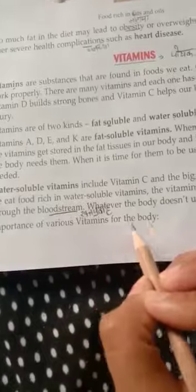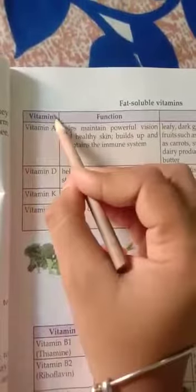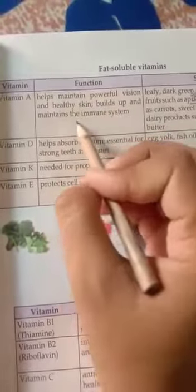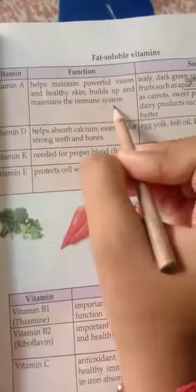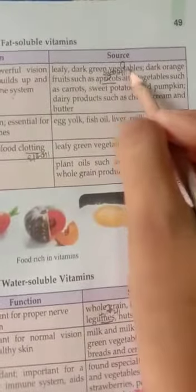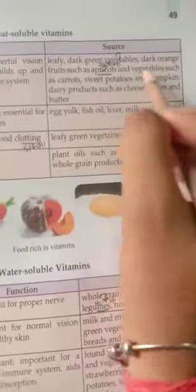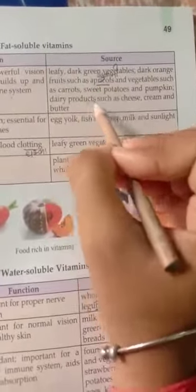Now we will look at the importance of various vitamins for the body. First, fat-soluble vitamins — their sources include dark orange fruits such as apricots and vegetables such as carrots, sweet potato, and pumpkin.